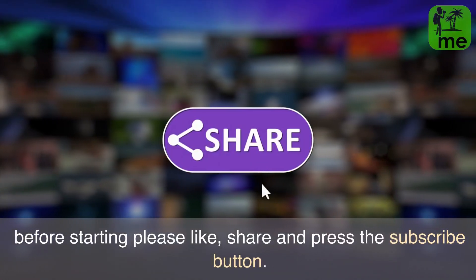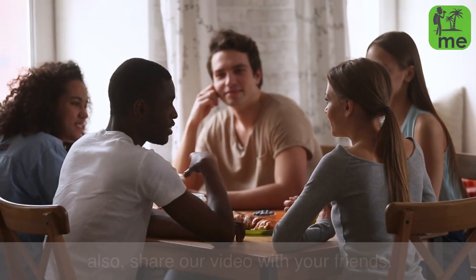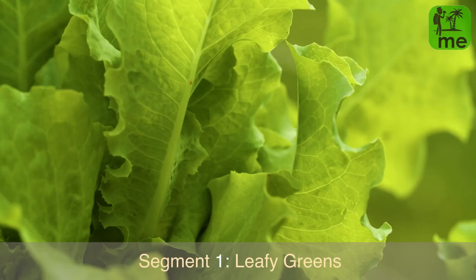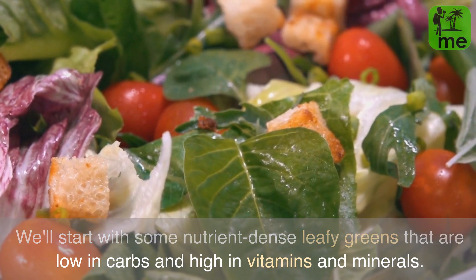Before starting, please like, share, and press the subscribe button. Also share our video with your friends. So let us start. Segment 1: Leafy Greens. We'll start with some nutrient-dense leafy greens that are low in carbs and high in vitamins and minerals.